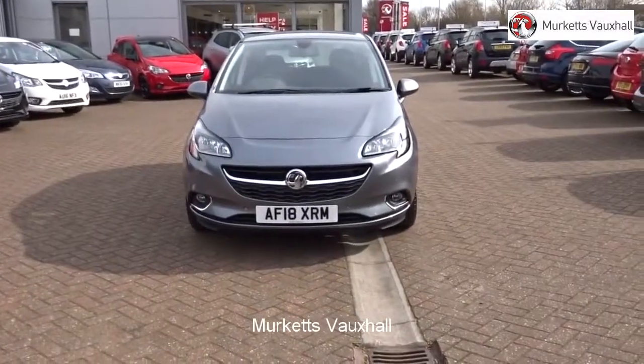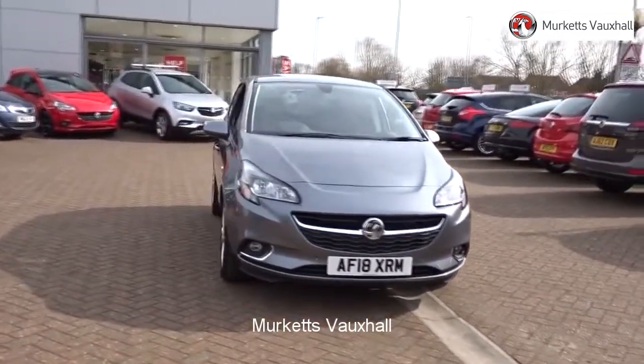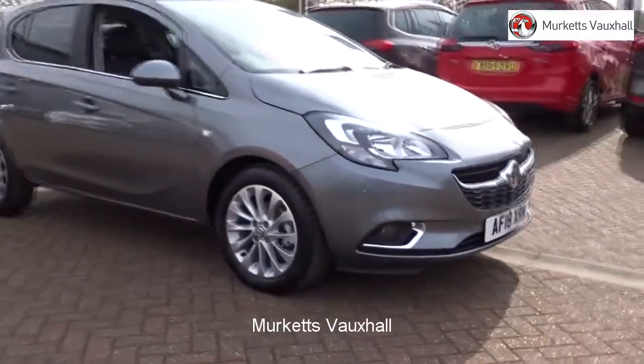Hello, welcome to the Merkitt's used car video channel. Here you will find high definition videos of all of our vehicles currently for sale. With all videos, you will find a link that will take you directly to the website where you can find out more information on the vehicle in question,